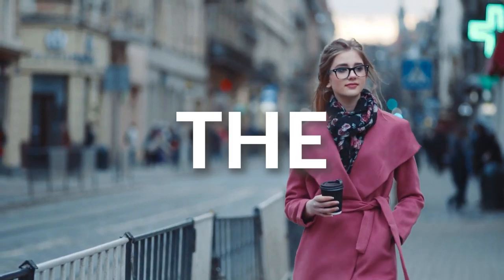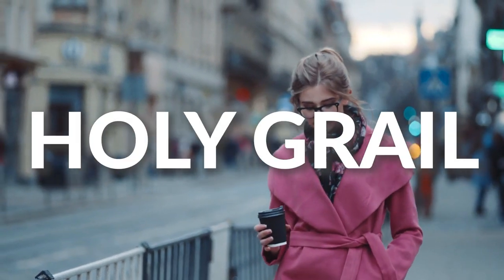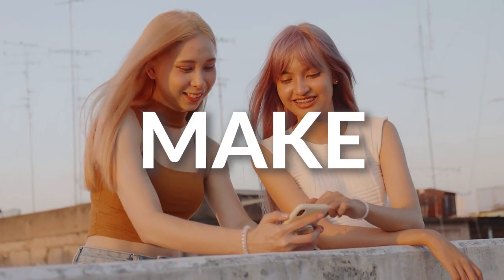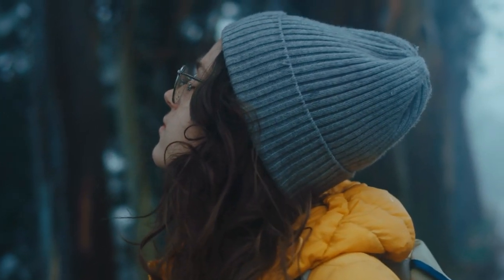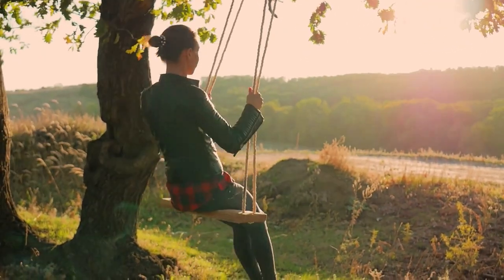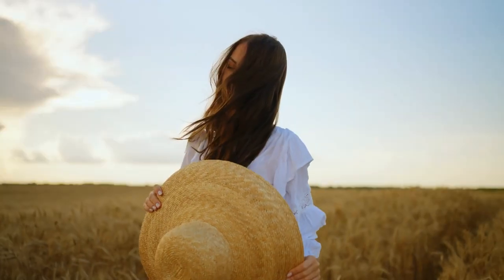Do you agree with the list in this video? What for you is the budget-friendly fashion holy grail this fall that can make you look like a million dollars? Share your thoughts in the comment section below. We hope you had fun in today's video, ladies. See you in the next one.